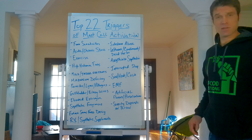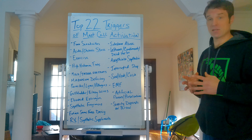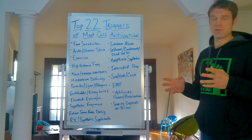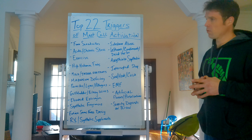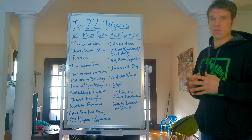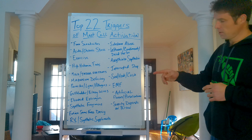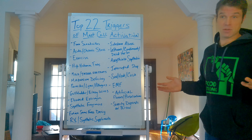Hey everybody, it's Matt from NSickness.org. Today I'm going to be talking about the top 22 triggers of mast cell activation. This is something I struggled with myself and was able to overcome with the help of various natural supplements, foods, etc. So I wanted to go over all the triggers — things that can aggravate your mast cell symptoms or flare-ups. I'm going to go down a list of all the triggers and talk about how the severity of each trigger depends on each individual.